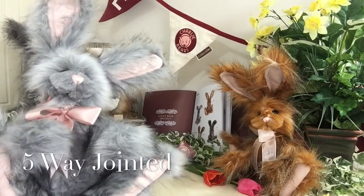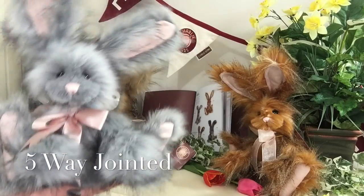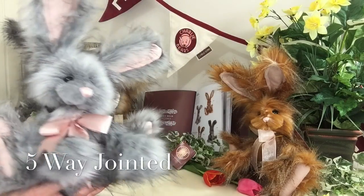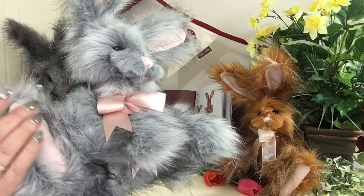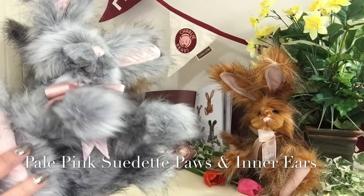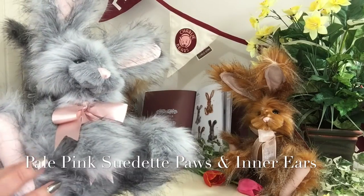She's also fully jointed, which means that her head moves and her arms and her legs. You'll also notice these wonderful great big paws.